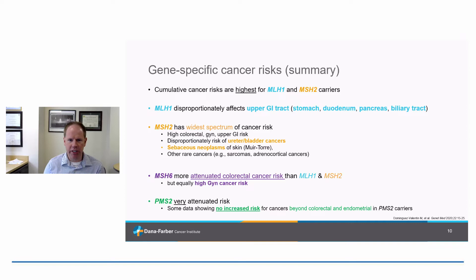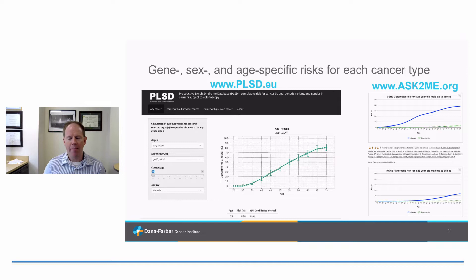To summarize the gene-to-gene differences: risks are highest for MLH1 and MSH2; MSH2 seems to have the widest spectrum. MSH6 still has high risks of gynecologic cancer, but less so in the GI tract. PMS2 may have a very narrow spectrum compared to the other genes. We're getting better and smarter about gene-specific risks, and there are now two freely available calculators that incorporate somebody's sex, age, and gene to provide personalized cancer risk estimates.